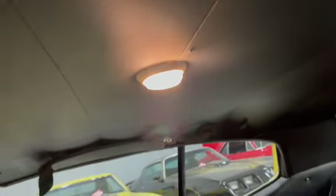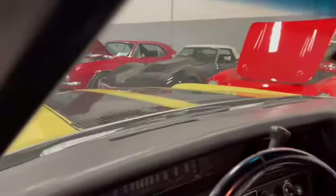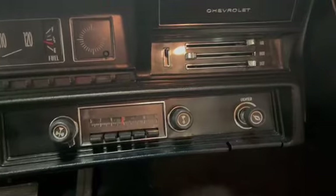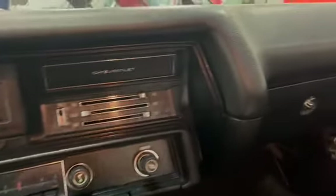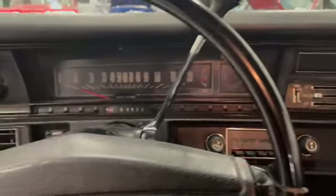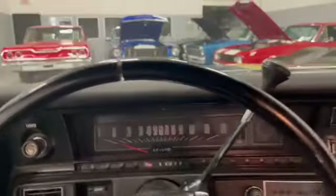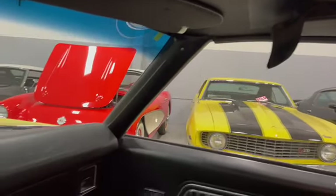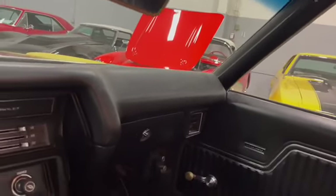Dome light working. Dash is in great shape. All original inside. We've got the original radio going through there. Your turn signals are working. Headlights are working. Brake lights and wipers are working. Radio is original — it's not turning on. Sun visors are there, shoulder harnesses are there. Horn seems to be in. All the fluids have been checked. Gauges are all working properly, from the factory.